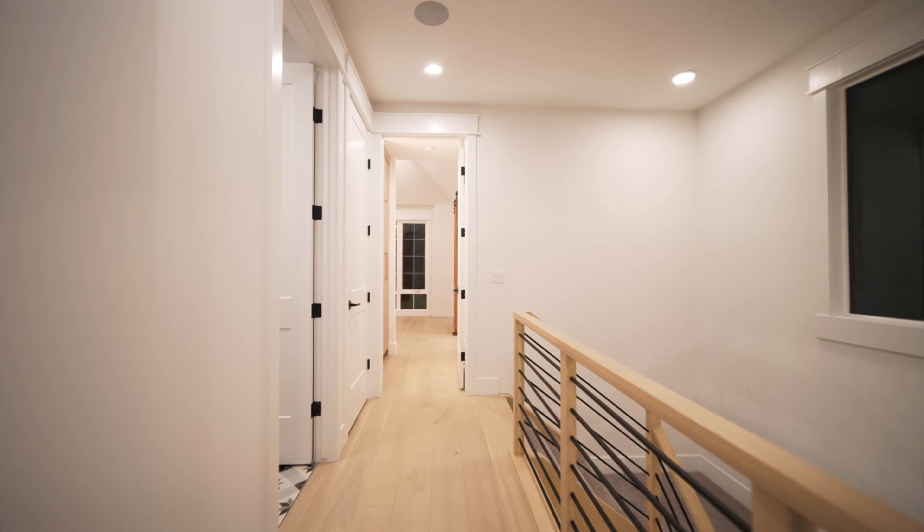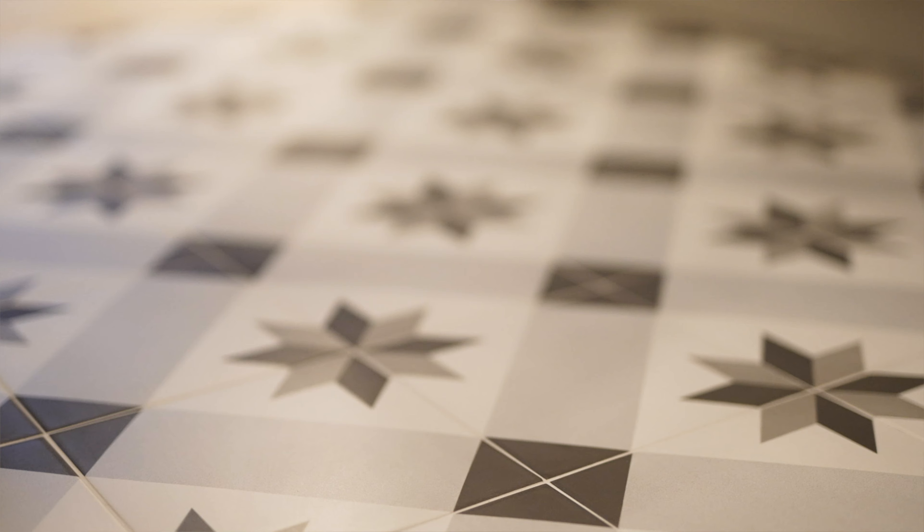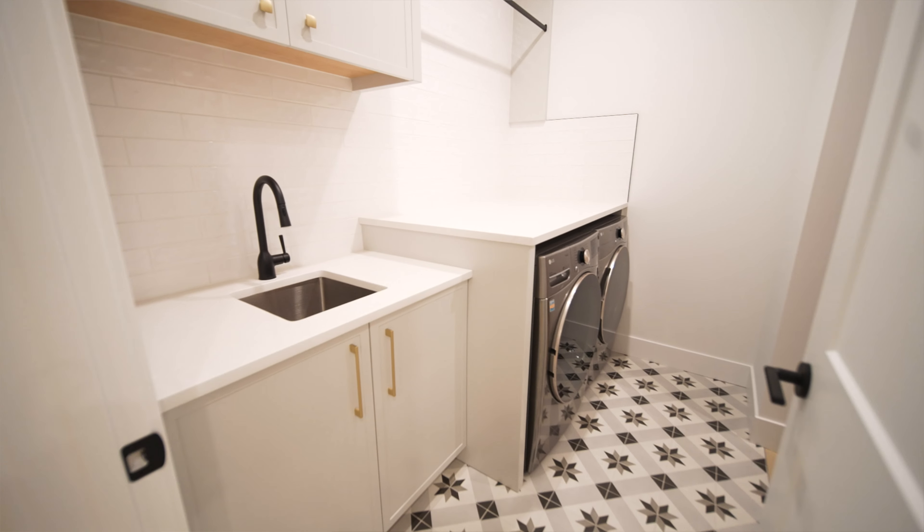As we head to the east side of the house we enter into the laundry room, which has a really unique floor tile as well as great function throughout. That's enough for the laundry room — let's head into the master.